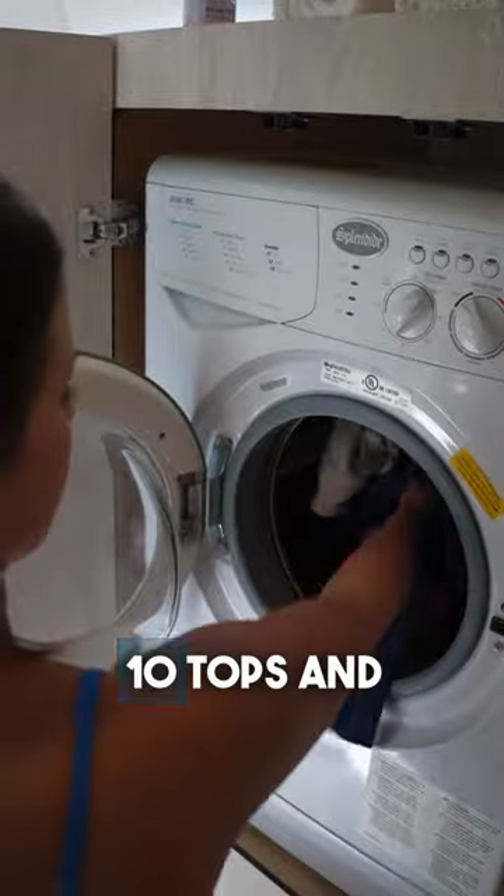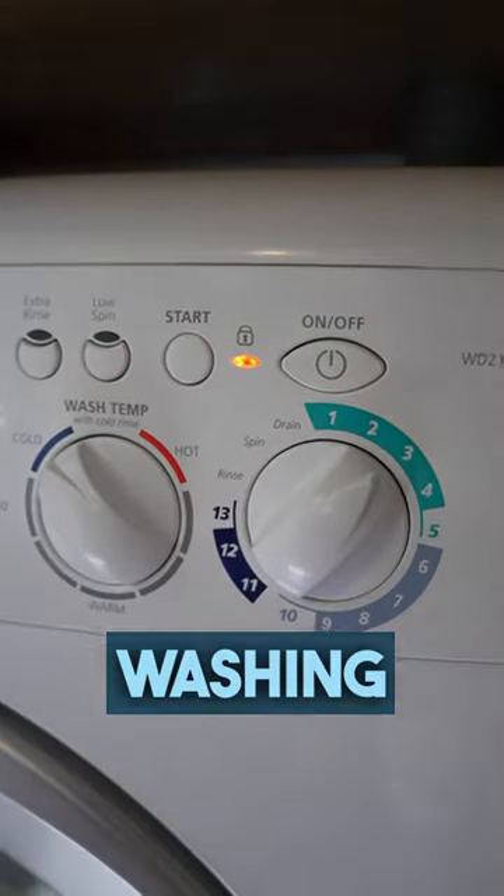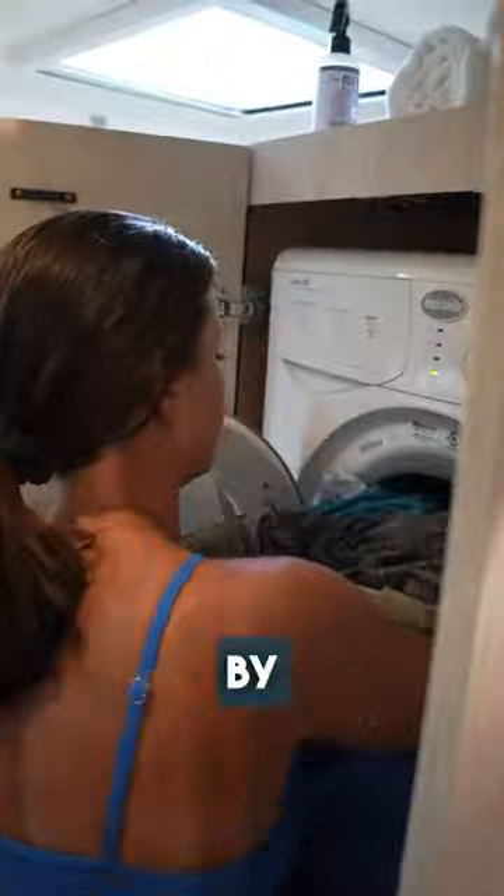Our washer dryer holds about 10 tops and 10 bottoms and uses anywhere from 7 to 16 gallons of water, depending on the wash cycle. After washing, it immediately starts the drying cycle by steam drying our clothes.